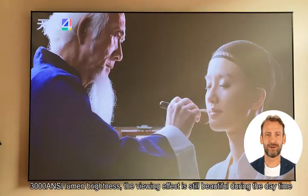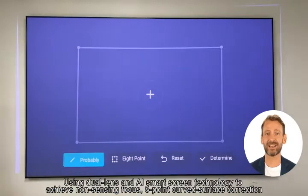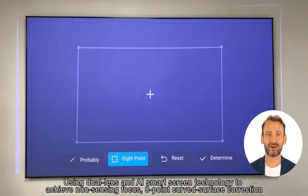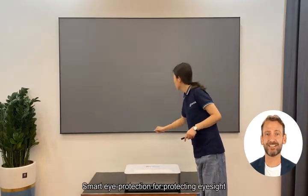3000 ANSI lumen brightness — the viewing effect is still beautiful during the daytime. Using dual lens and AI smart screen technology to achieve non-sensing focus and 8-point curved surface correction. Smart eye protection for protecting eyesight.